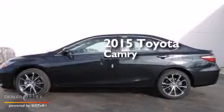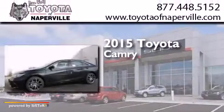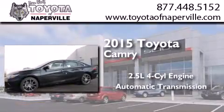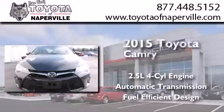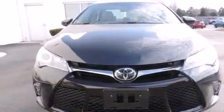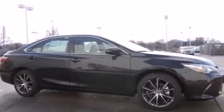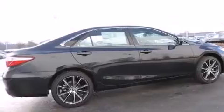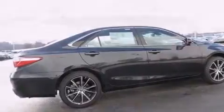This is a brand new 2015 Toyota Camry. It has a 2.5-liter four-cylinder engine and an automatic transmission. Its top features include heated seats, the Toyota Intune infotainment system, 18-inch alloy wheels, and traction control and stability control systems.